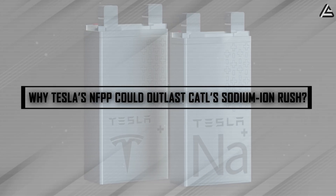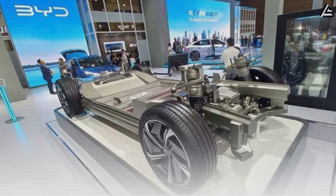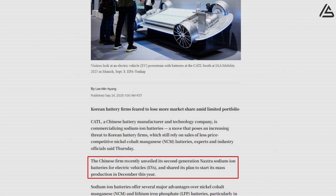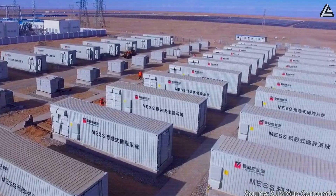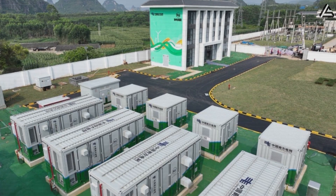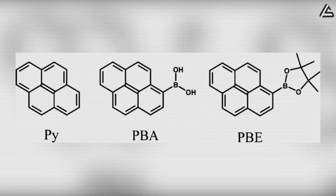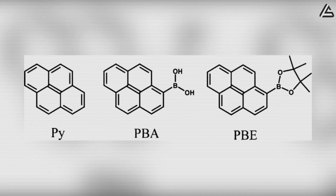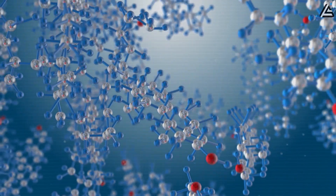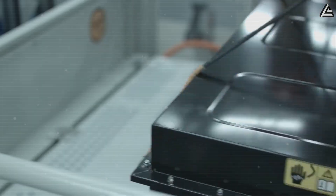Why could Tesla's NFPP outlast CATL's sodium-ion rush? China's battery giants CATL and BYD are racing ahead, unveiling their second-generation sodium-ion cells under the Naxxdra brand and preparing for mass production by late 2025. They've already shown off real-world scale with a 100-megawatt-hour project in Shenzhen, and their packs are undeniably cheap and safe compared to NCM. But here's the catch: the Chinese designs lean on oxide-based PBA chemistry — a shortcut that cuts cost today but sacrifices long-term stability, cycle life, and efficiency under stress. Naxxdra might be good enough for entry-level EVs or grid storage, but it's not engineered for durability or precision performance.